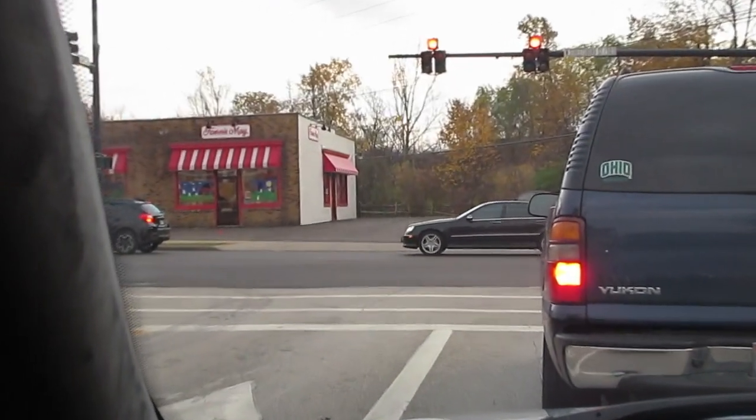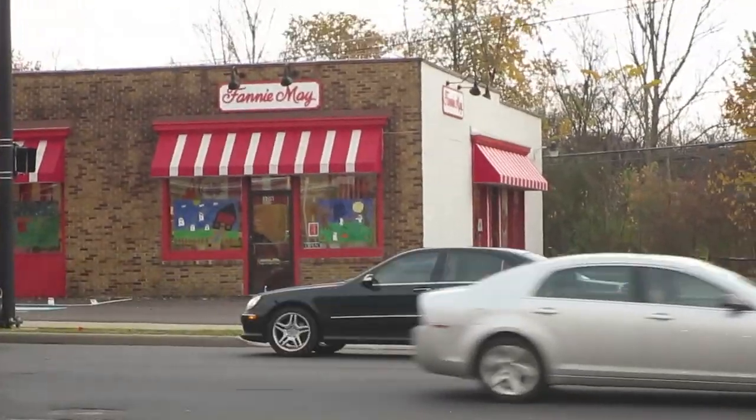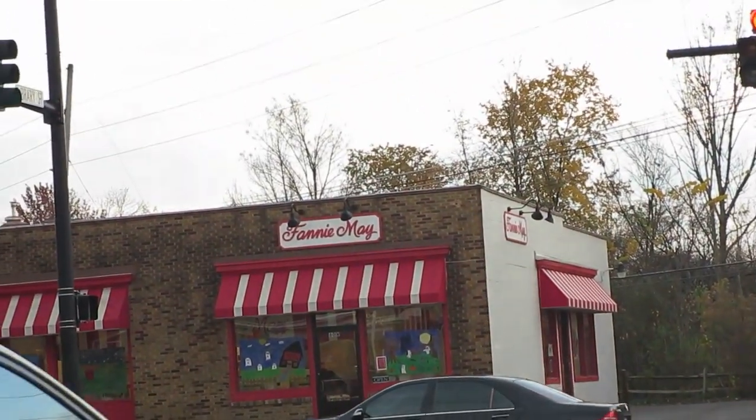Is that an AMG? Kinda looks like it. The S55, or I don't even know.